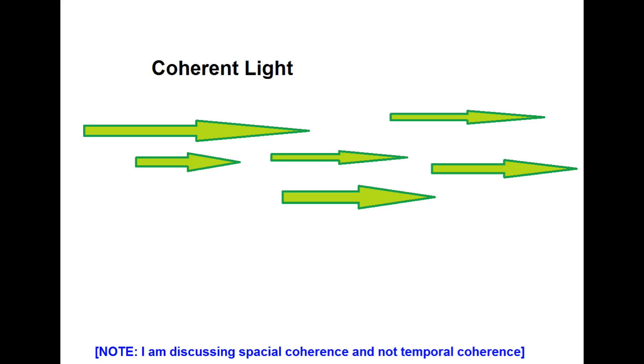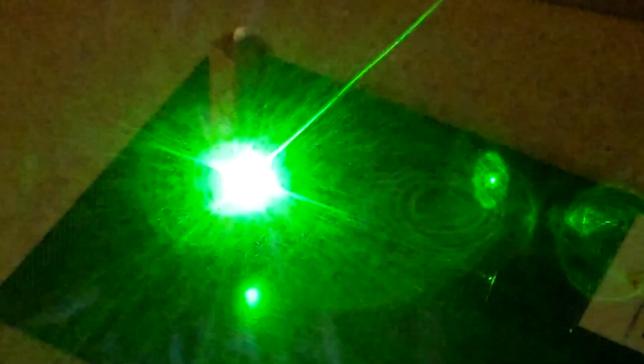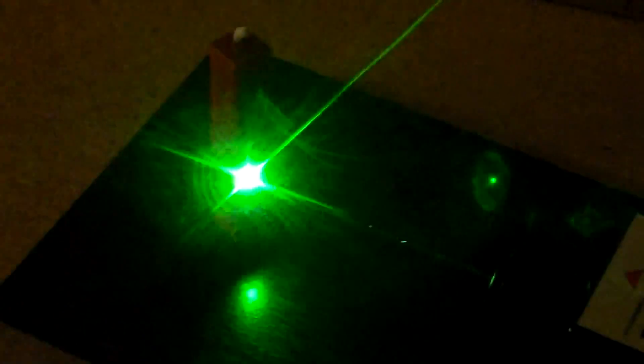A laser is merely a beam of coherent light created by a process known as Stimulated Emission. Coherent light may be thought of as light moving in the same direction at the same time, as a beam. While the light from a light bulb is projected in all directions, quickly reducing in intensity as the distance from the bulb grows, the light from a laser is emitted in a straight line, spreading out only the tiniest bit over great distances. Because of this uniformity of direction — this coherence — laser light is said to be coherent.